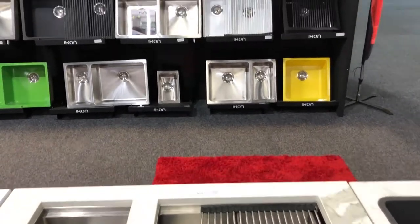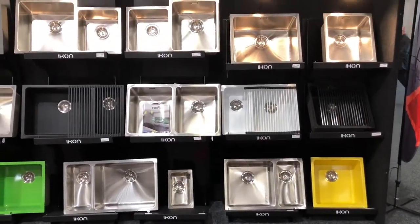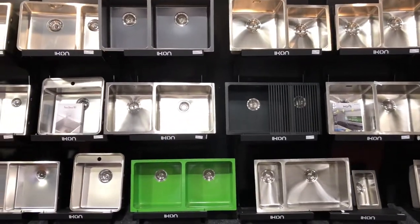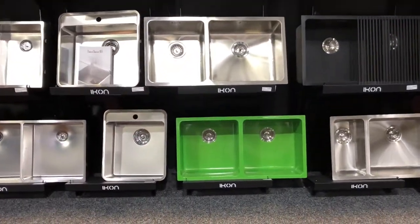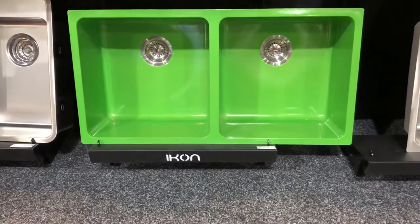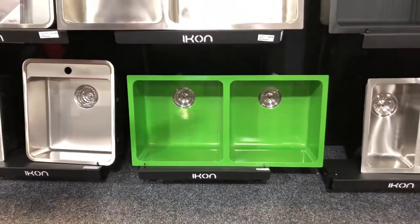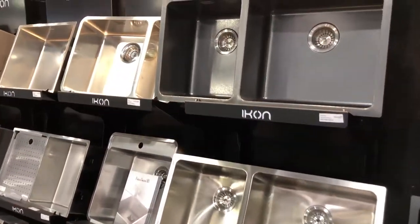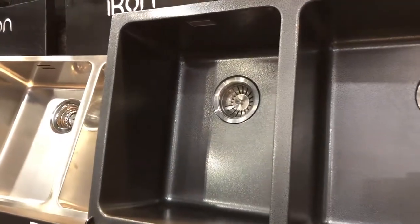As you can see behind us, we've got a huge range of sinks, and you'll notice some of these are coloured. Over the course of the last two or three years we've developed a process where we've been able to apply colour to stainless steel. You can see we've got bright greens, blacks, speckled colours, and a range of different colours too.